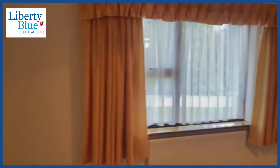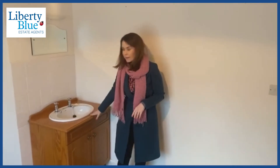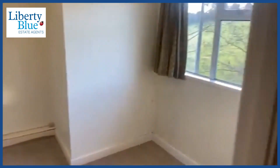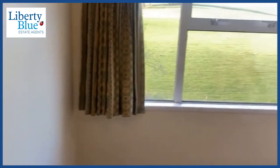Here we've got a large double room. There is a sink built into this room, so there are plumbing services upstairs. Of course that can be removed if you don't want it, or you could put an ensuite in this room as well because you already have the plumbing here.